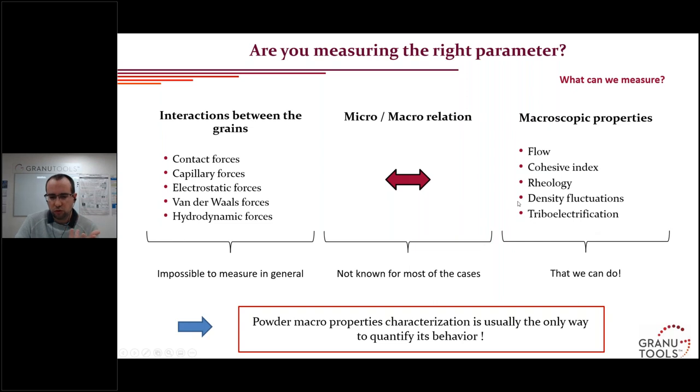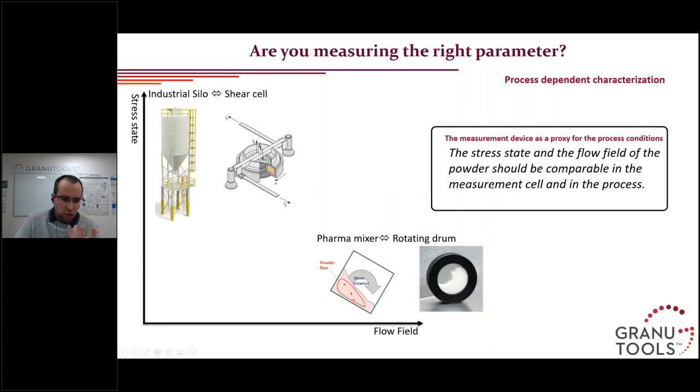When you want to characterize your powder, you are only able to measure these macroscopic properties. Also very important to understand: the powder in the process can be submitted to different stress states or shear states. You have to choose the correct characterization methods that match the stress state at which your powder is submitted in your process. For high stress and low shear — for example, storage in a silo — you would choose a shear cell. For mixing, die filling, or compression, you would choose a rotating drum or a tap density method.